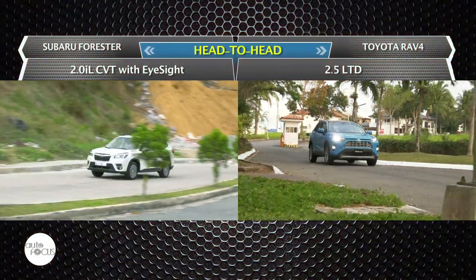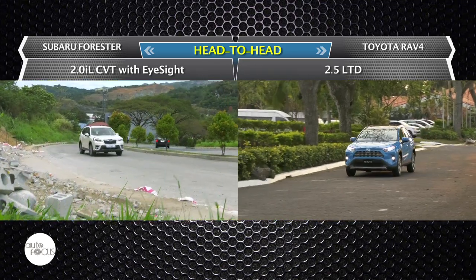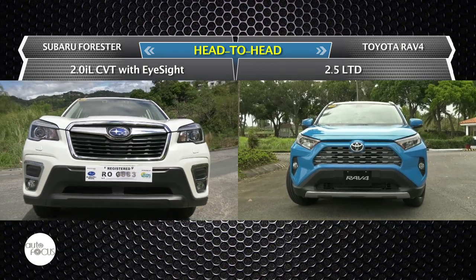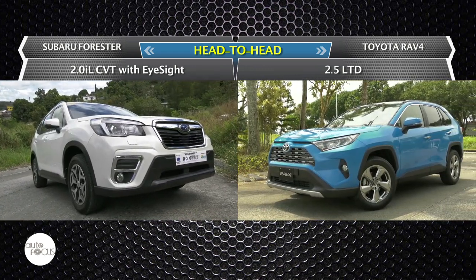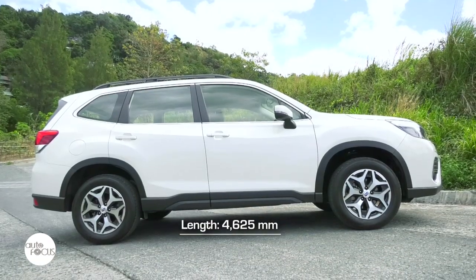In this edition of Head to Head, we compare specs of locally available variants of two popular Japanese brand crossover SUVs: the 2020 Subaru Forester 2.0 IL-CVT with EyeSight and the 2019 Toyota RAV4 2.5 LTD.